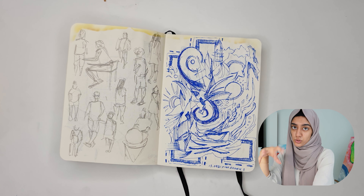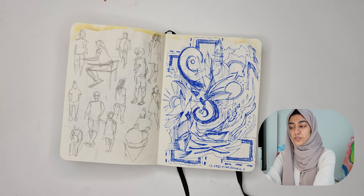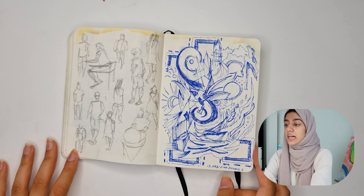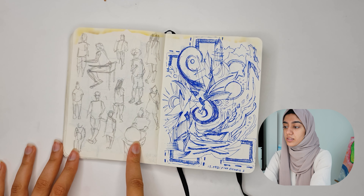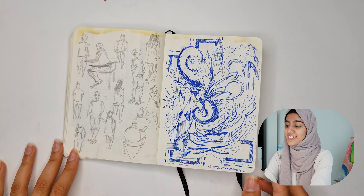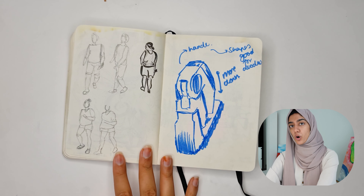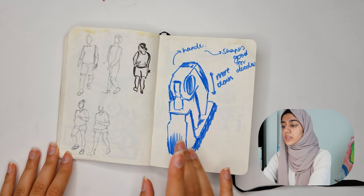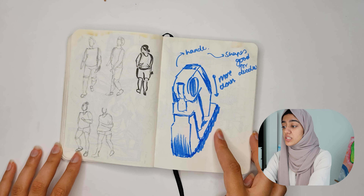Obviously you're tempted to pause the video so you can draw the person in detail, but the point is that, as if you're actually on site, you're supposed to draw people really fast. I think I did pause it at some points, because I would not have been able to draw these people that fast. More LA boardwalk people.